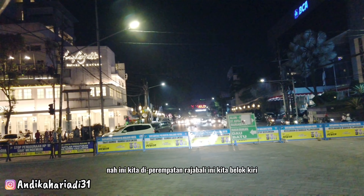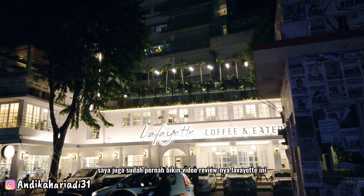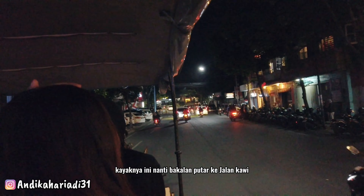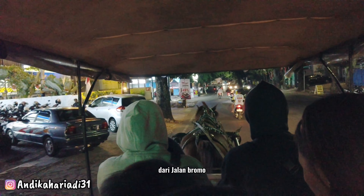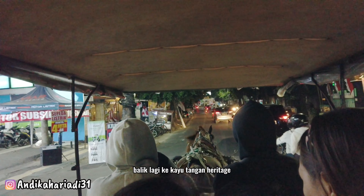Nah ini kita di perempatan Raja Bali, kita belok kiri — ini ternyata tur Delman-nya teman-teman. Di depan ada Lafayette Coffee and Eatery, saya juga sudah pernah bikin video reviewnya. Dan ini kita menuju ke jalan Bromo, kayaknya nanti bakal putar ke jalan Kawi, lanjut terus ke daerah Kauman, dan balik lagi ke Kayu Tangan. Jadi rute Delman-nya dari jalan Bromo, terus balik ke jalan Kawi, lalu di perempatan alun-alun belok kiri, balik lagi ke Kayu Tangan Heritage.